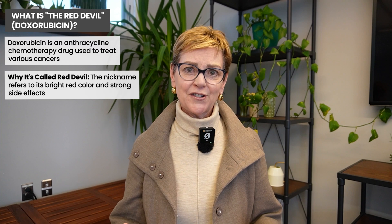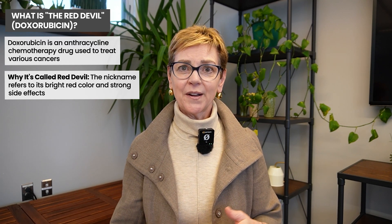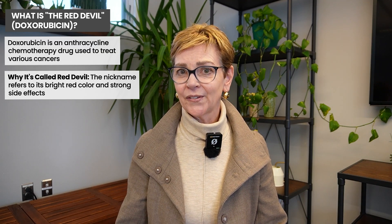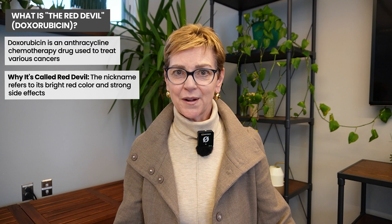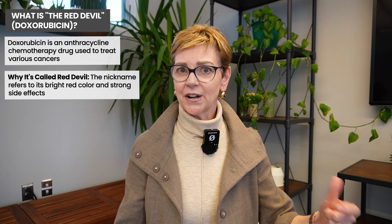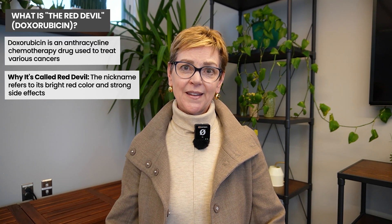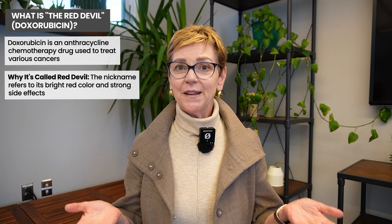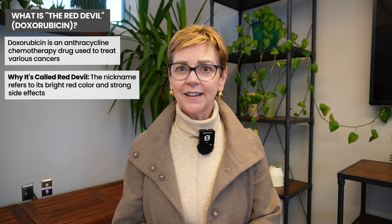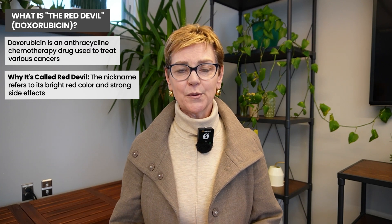Usually, physicians don't refer to their treatments as the Red Devil, but when we're asking somebody what chemotherapy they got in the past, we might ask if they received a red chemotherapy drug. We don't use the term because we don't want to invoke fear in people. If you've gone through treatment and heard this term, it can be a shorter way of saying an anthracycline or doxorubicin.